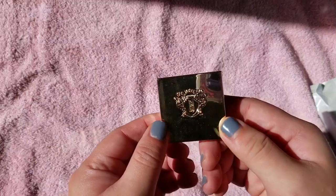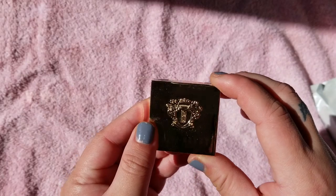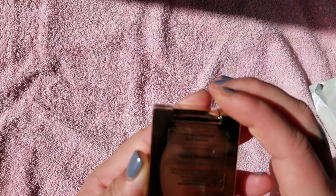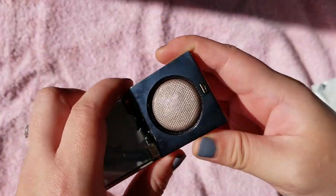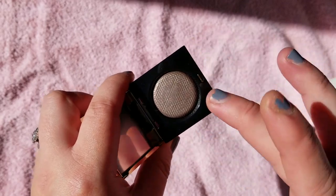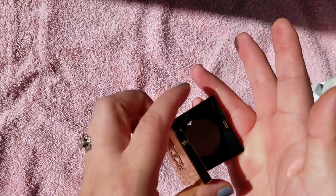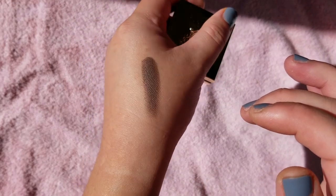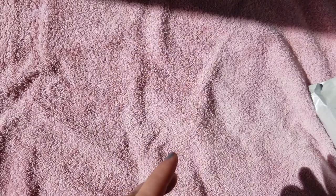I have a ton of these Bobbi Brown singles. They came out last year in these little gold square cases — they kind of remind me of chocolates. I got a bunch from the collection. This is the Luxe Eyeshadow Rich Luster in Liquid Mercury. It's kind of a taupey brown shade. I'm not going to swatch everything, but some of these I will. That's so pretty — it's a taupey gray-brown shade.